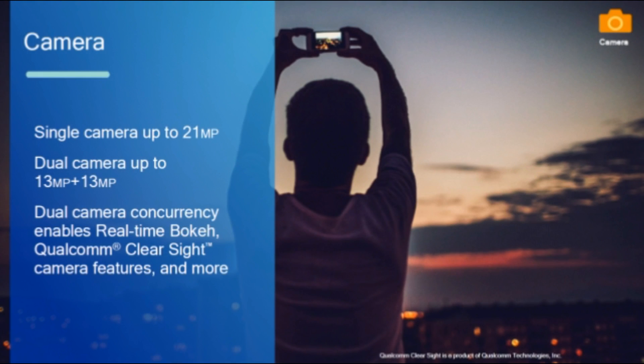The Snapdragon 450 supports a single camera at 21 megapixels. It also comes with dual rear camera support, which offers a noticeable improvement over the previous generation, and can now handle a pair of 13 megapixel sensors.